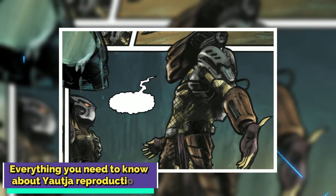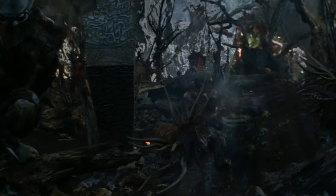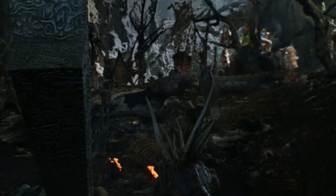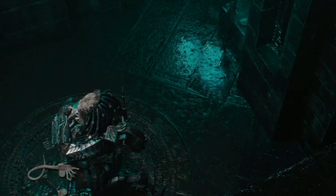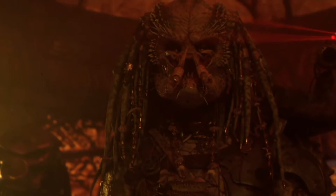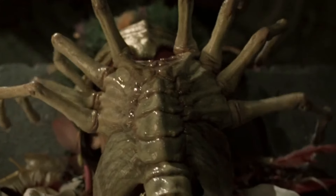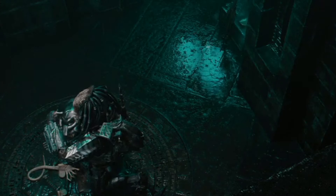Everything you need to know about Yautja reproduction. While Predators reproduce — because obviously they keep spawning and coming to Earth to hunt — not much is known about how they reproduce. We know that face-huggers are used by the Xenomorphs to impregnate other creatures in order to reproduce. Further, despite the fact that we have witnessed Predators being impregnated by face-huggers, which resulted in the dreaded Predalien, the Predators appear to reproduce in more normal ways.